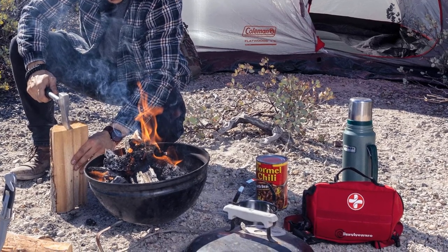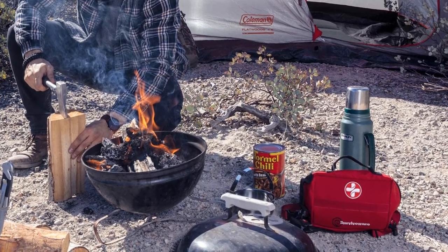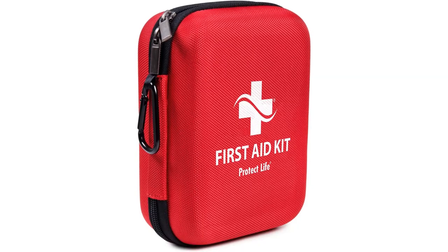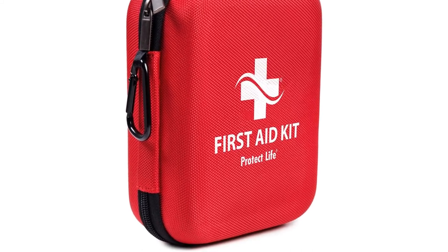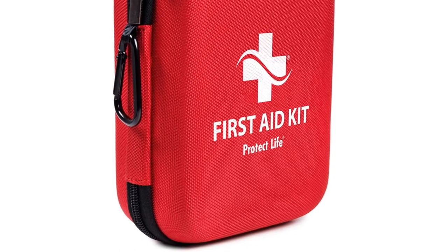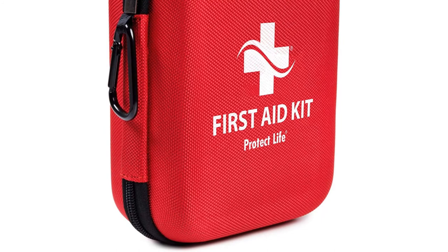It's small enough to fit in a vehicle's glove compartment, backpack, or bug-out bag. The hard case keeps the contents safe and secure, and items are easy to access. The red color makes it easy to spot during an emergency, and there's also space for extra items you might need to pack. However, it could use a couple of extra pockets or dividers to keep items better organized, and it also lacks antibiotic cream, hydrocortisone, burn gel, and pain relievers.